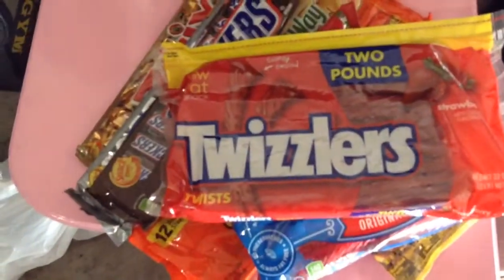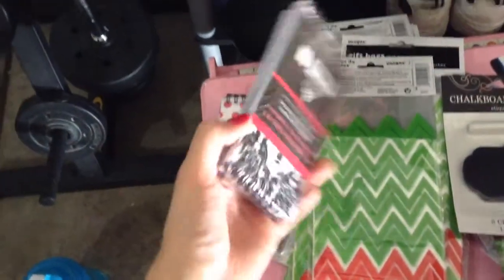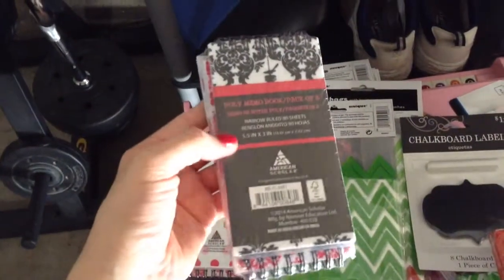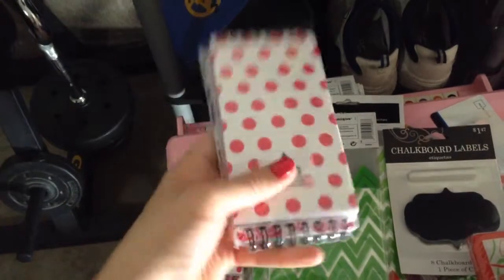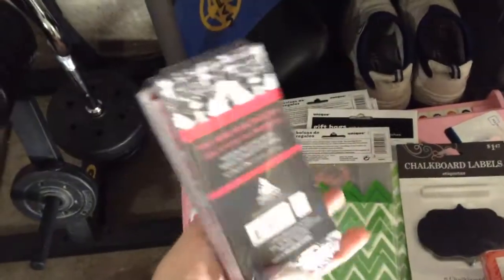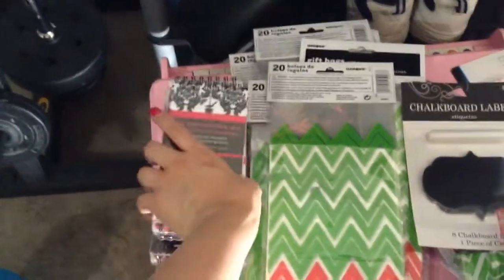That's it for the food — now let me show you what else I got. At Walmart I got these 3-pack memo pads. There's a damask, polka dots, and a pink damask. These were 3 for 73 cents, and I got 4 of those. This is all for my daughter's birthday.